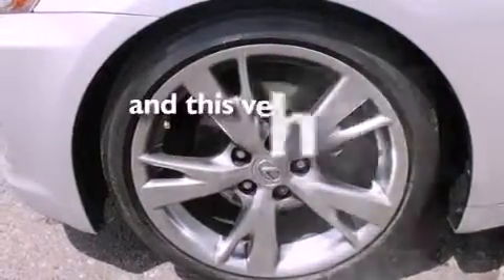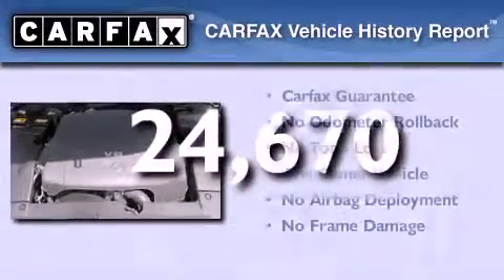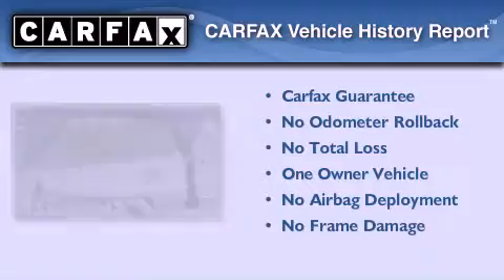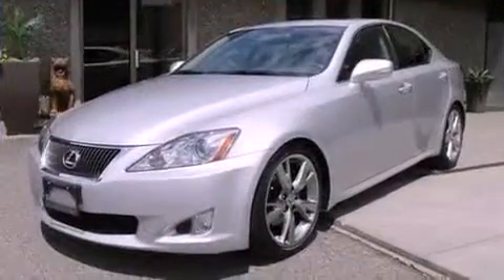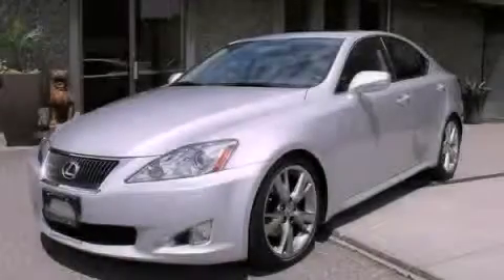This vehicle has fewer than 25,000 miles on the odometer. This Lexus has had only one owner, and it qualifies for the Carfax buyback guarantee. Contact us today to schedule your opportunity to see this automobile in person.